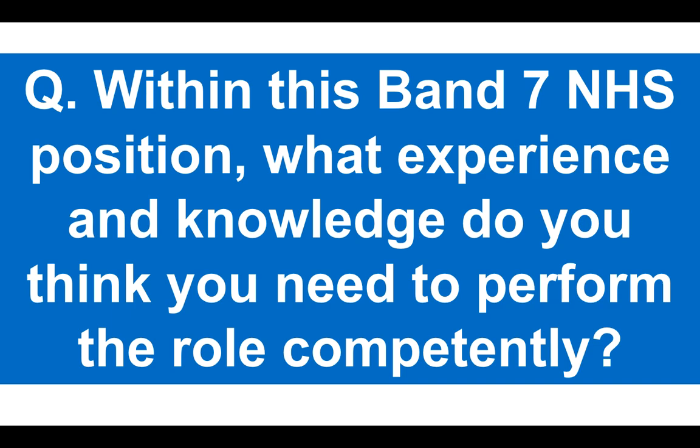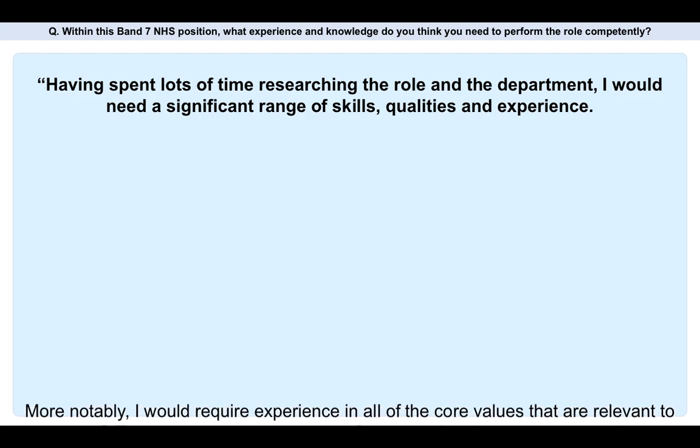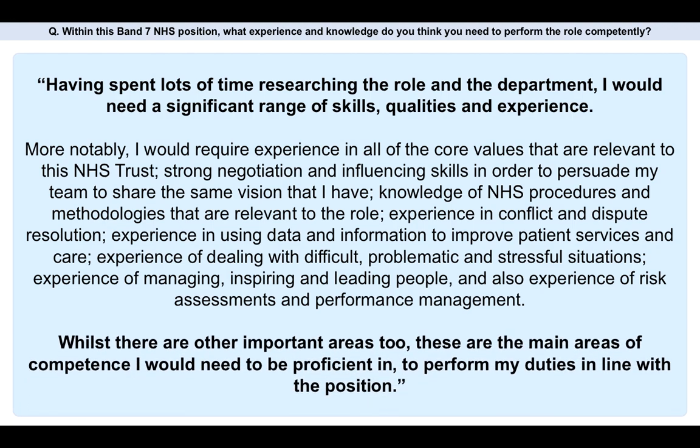Within this Band 7 NHS position, what experience and knowledge do you think you need to perform the role competently? Here's my suggested answer. Having spent lots of time researching the role and the department, I would need a significant range of skills, qualities and experience. More notably: experience in all of the core values relevant to the NHS Trust; strong negotiation and influencing skills in order to persuade my team to share the same vision; knowledge of NHS procedures and methodologies relevant to the role; experience in conflict and dispute resolution; experience in using data and information to improve patient services and care; experience of dealing with difficult, problematic and stressful situations; experience of managing, inspiring and leading people; and experience of risk assessments and performance management. These are the main areas of competence I would need to be proficient in to perform my duties in line with the position.